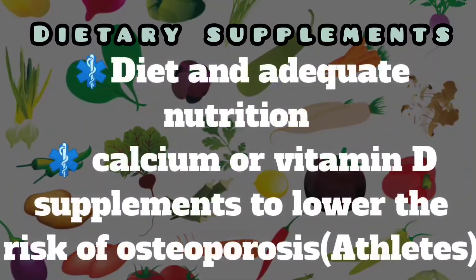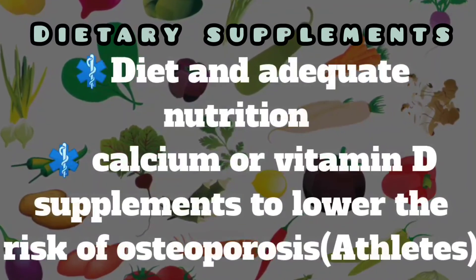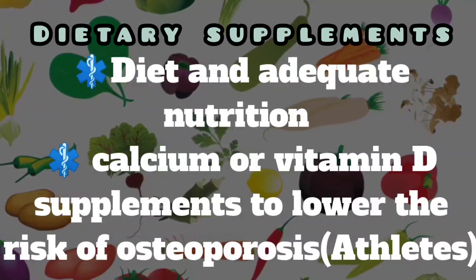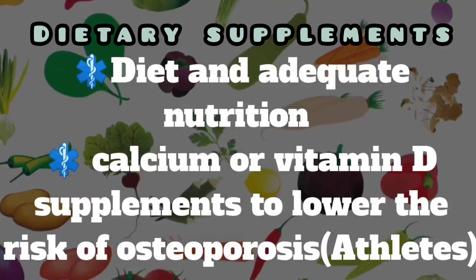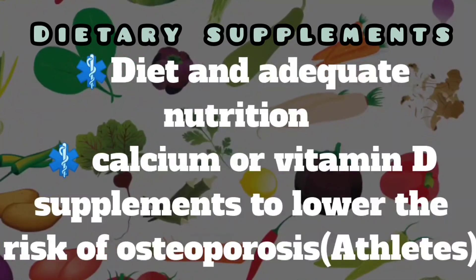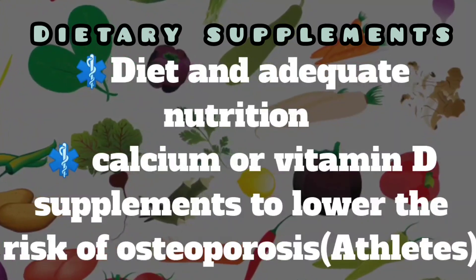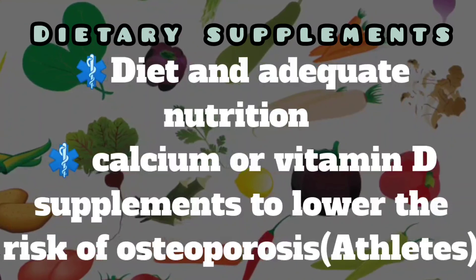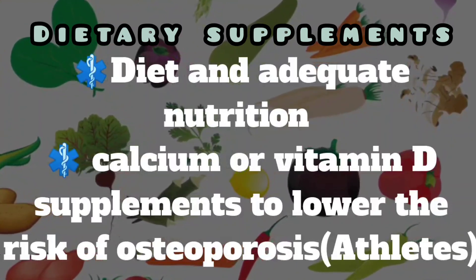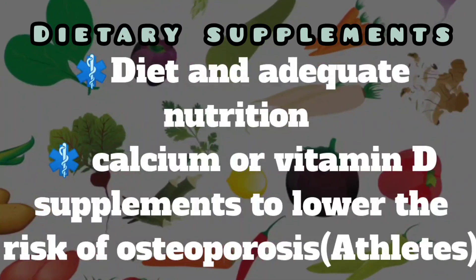Nutritional concerns are also important. A diet with adequate nutrition, including adequate protein, essential fatty acids, whole grains, and fresh fruits and vegetables, is important for every woman. In some cases, administration of calcium or vitamin D supplements is recommended to lower the risk of osteoporosis.